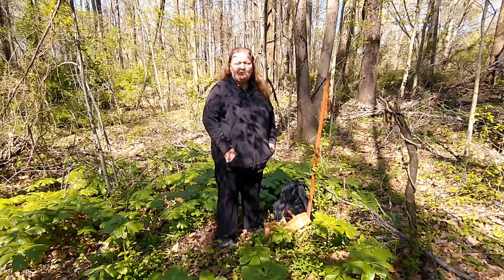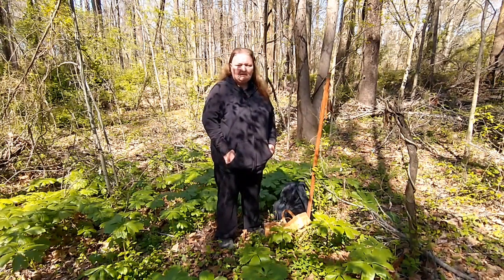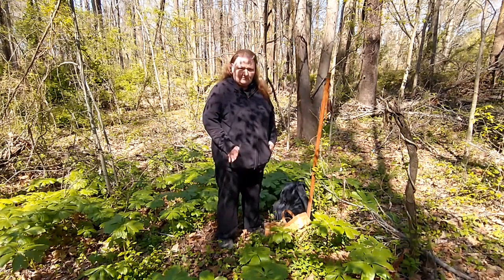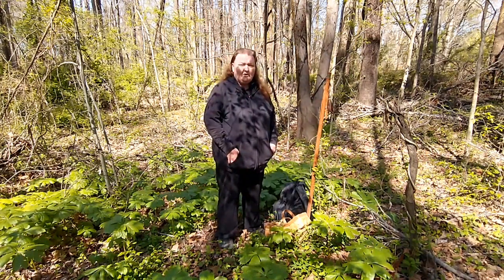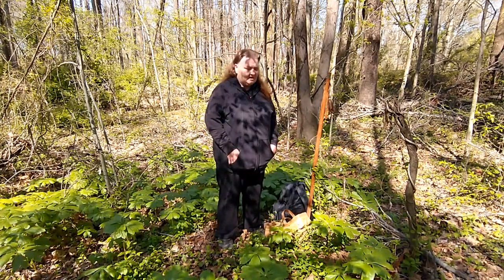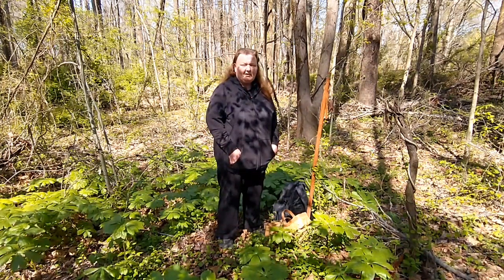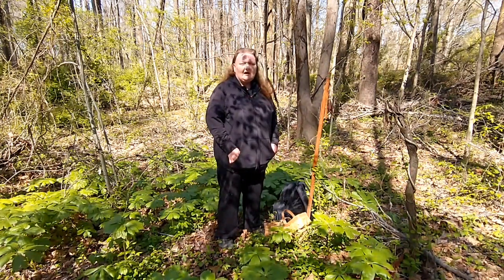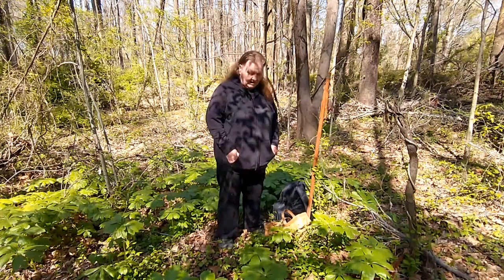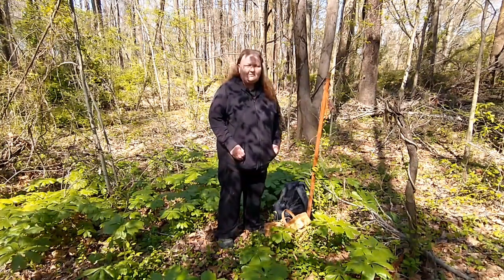Hello and welcome to Old Ways Gardening and Prepping. My name is Teresa and today on the first day of April, it's chilly so I'm bundled up. We're going to go into the woods and see what we can forage during the springtime. So far, May apples are up and several other wonderful medicinal plants. Now before we do that, we need to have a small talk about what's needed when you go into the woods foraging. You need protection.